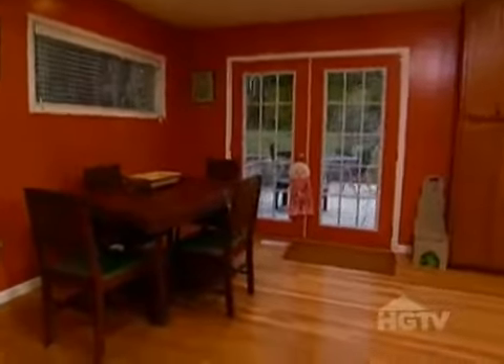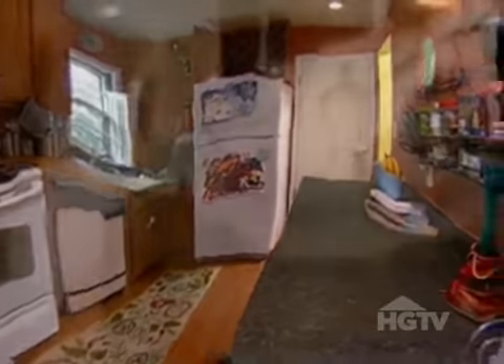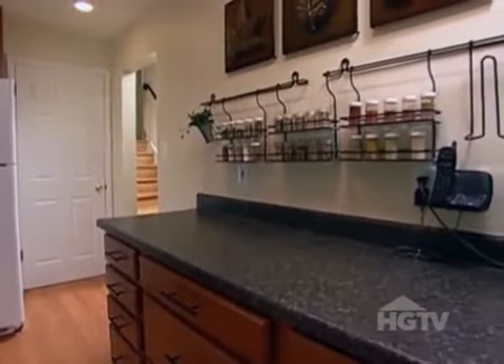The old dining room and kitchen had clutter and color distractions. Now a similar tone connects the first level, and some quick easy fixes give us neutral, clean, and organized spaces.